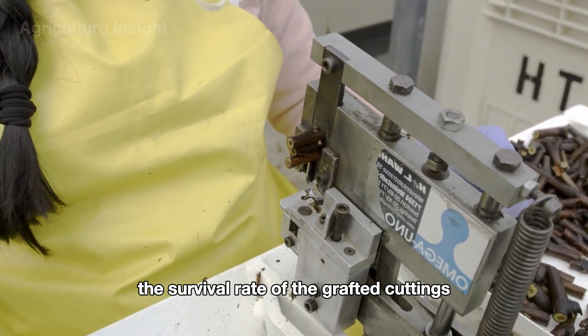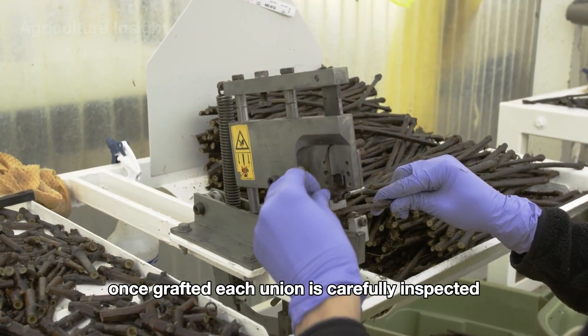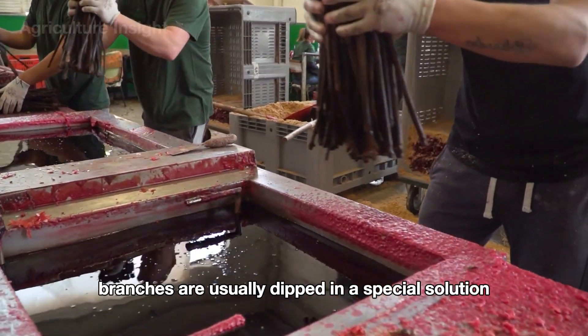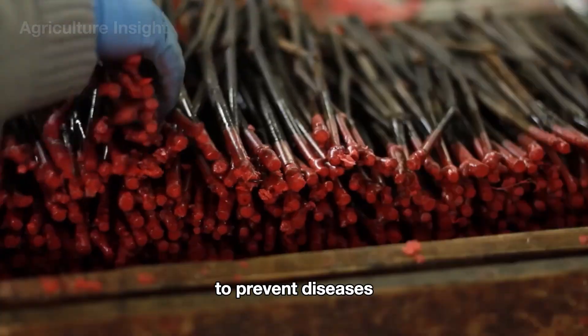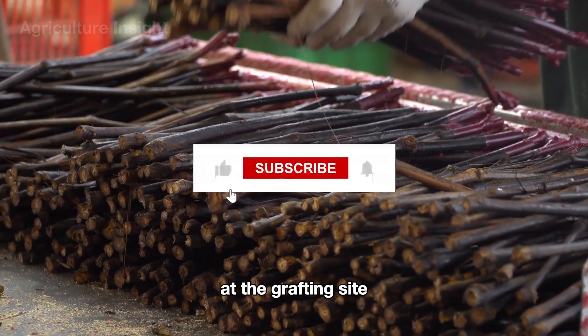Once grafted, each union is carefully inspected to ensure it is neither loose nor misaligned. After budding, the grapevine branches are dipped in a special solution to improve the success rate. This solution often contains fungicides to prevent diseases and growth hormones to speed up healing at the grafting site.